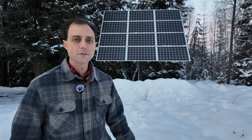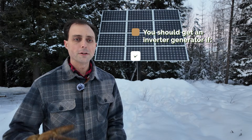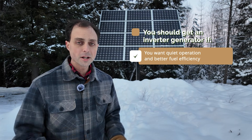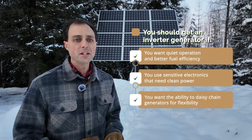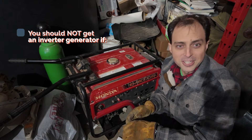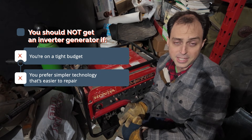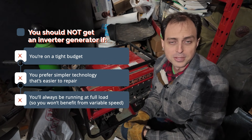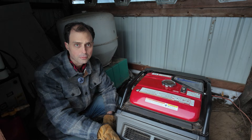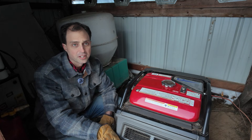So the final verdict — should you get an inverter generator? The answer depends on your needs. Get an inverter generator if you want quiet operation and better fuel efficiency, use sensitive electronics that need clean power, or want the ability to daisy chain generators for flexibility. Don't get an inverter generator if you're on a tight budget, prefer simpler technology that's easier to repair, or will always be running at full load. Either way, investing in a high-quality generator is key. A high-end conventional model with a good voltage regulator, like the Honda EM5000, may be just right for most people and could save you thousands.